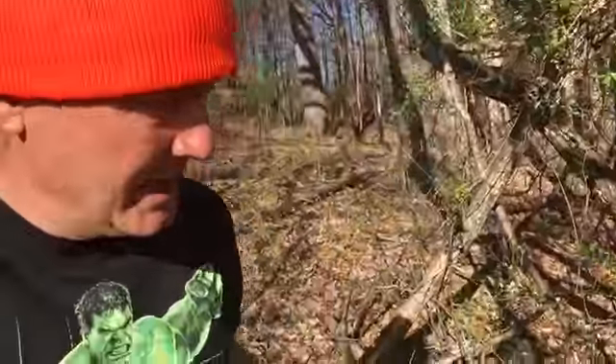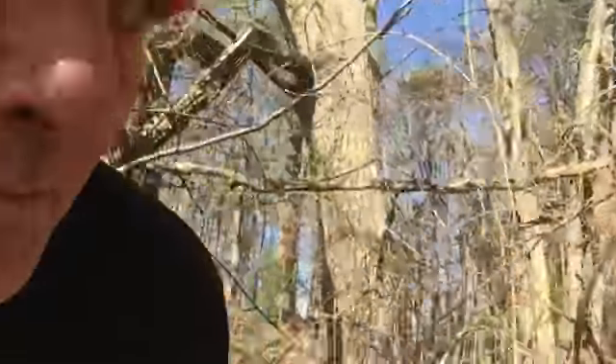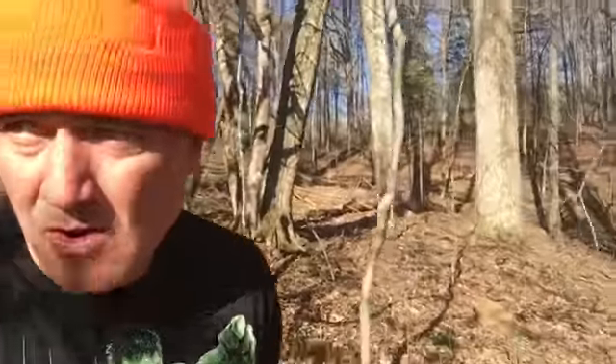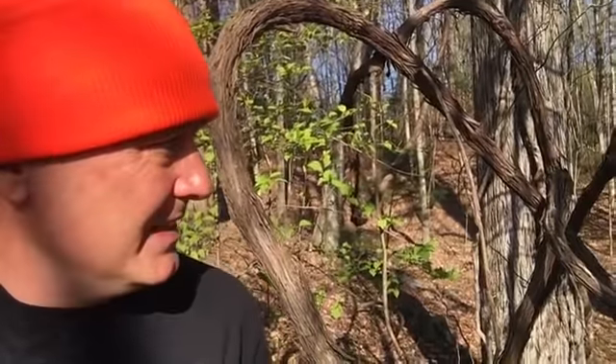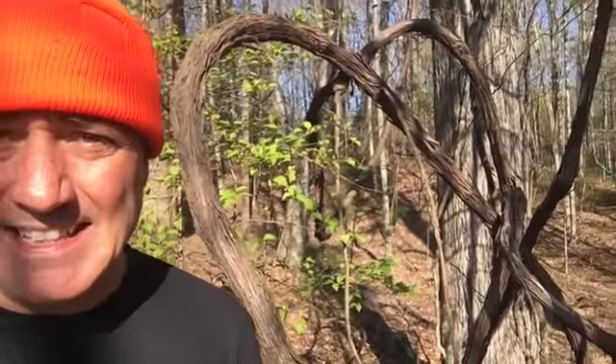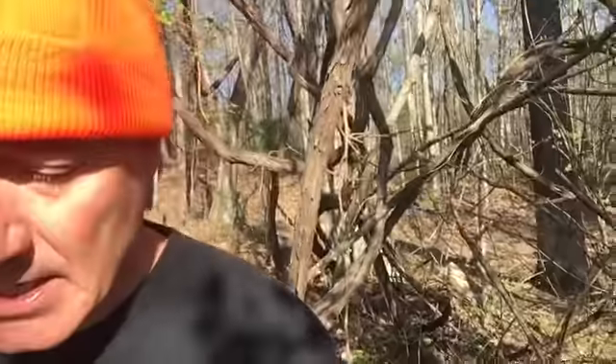Forget about the potential bigfoot or sasquatch in the forest, and forget all about the gift-bearing ghosts in the graves for now — we've got something potentially quite a bit more serious: some sort of creatures, or beasts, or beings, or entities in the attic. I'm going to show you exhibit number A.